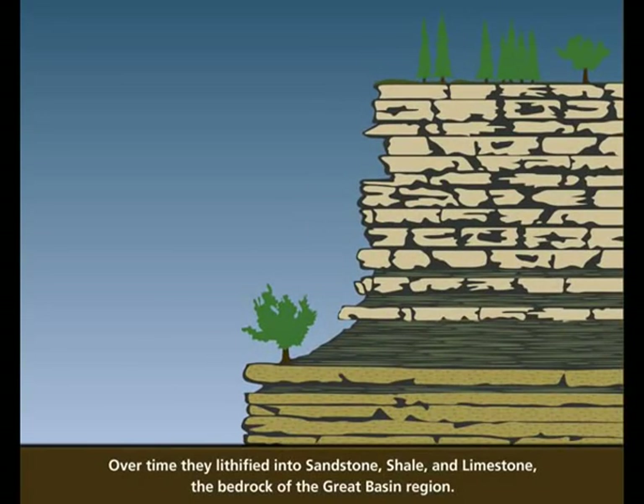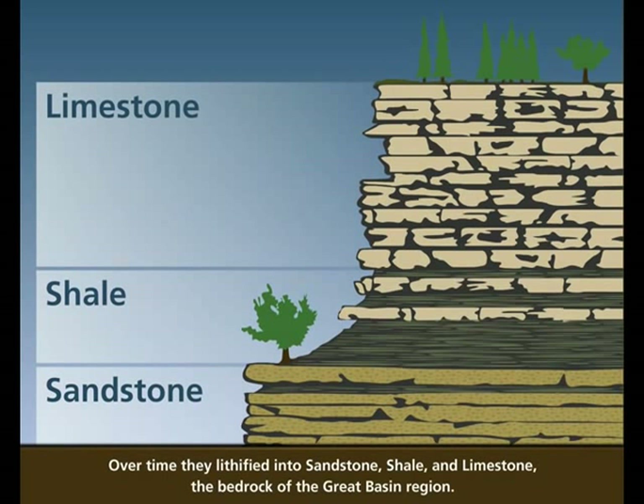Over time, they lithified into sandstone, shale, and limestone — the bedrock of the Great Basin region.